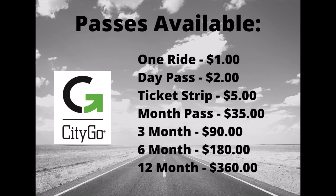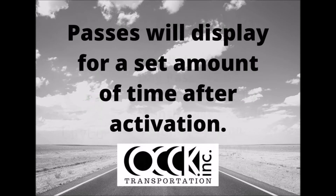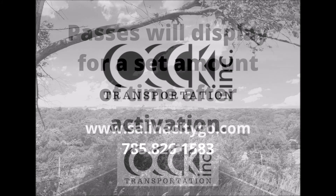so select the one that best fits your needs. Passes will display for a set amount of time after activation. If you have any questions,